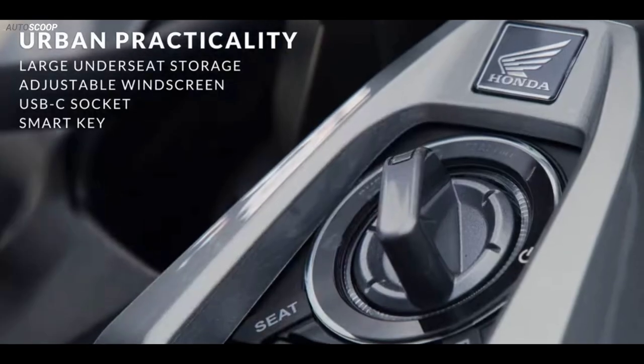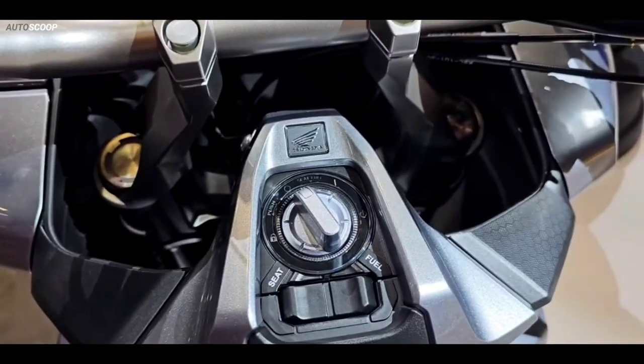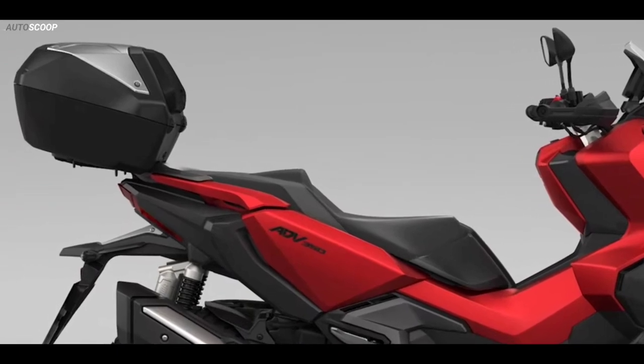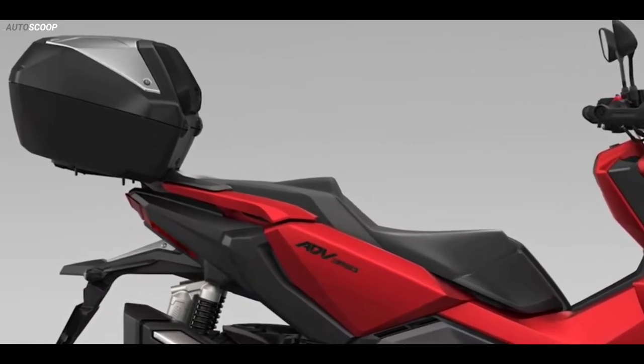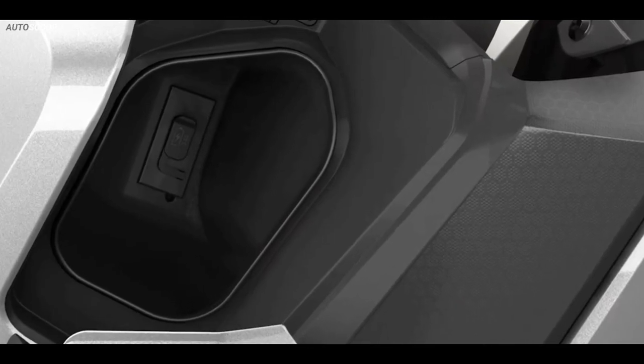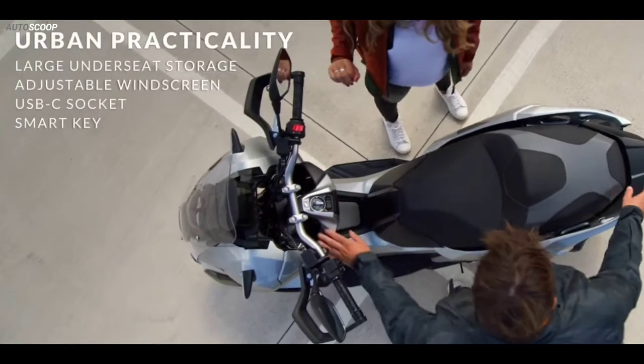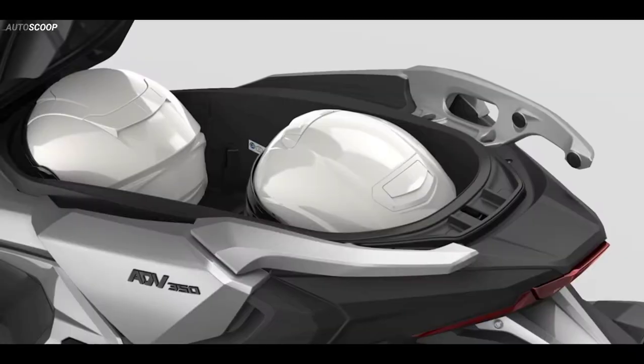It also has a keyless ignition and a smart key with an answer-back feature. The latter also controls the smart top box that comes as an added option. A USB-C charging port is installed in the front glove box, and the 48-liter under-seat compartment has space enough for two full-face helmets.